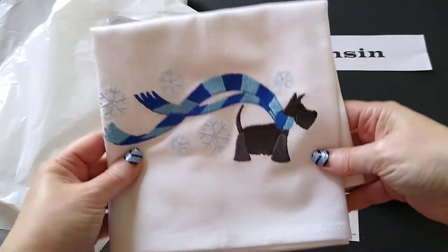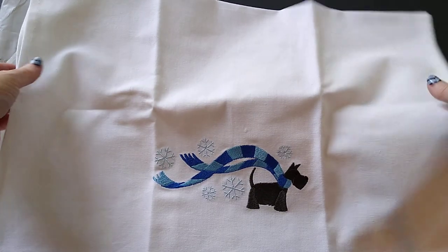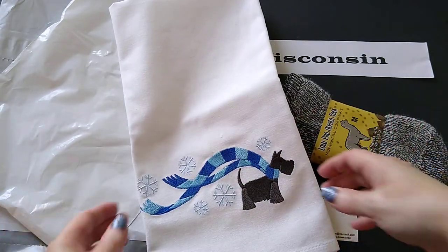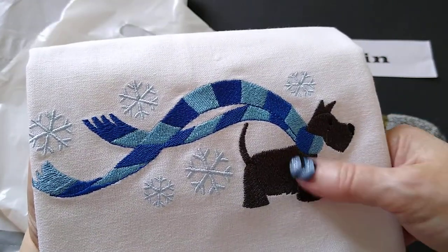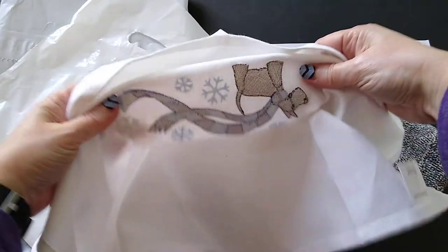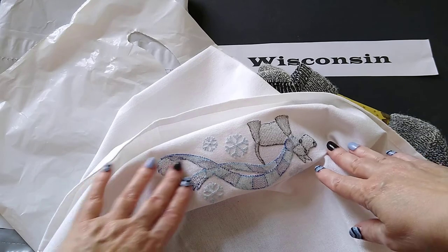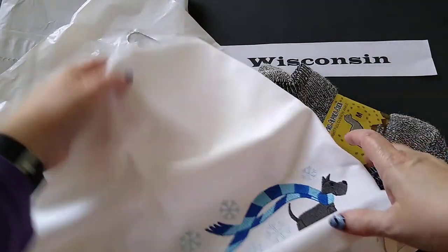The next item — I just loved this. It's a hand towel. I'll open it up. It's a little bit bigger than what I would consider a hand towel, but it's actually a very nice big towel. What I loved about it was the stitching. Look at that — isn't that so cute? The little Scotty with the scarf. It's so nicely stitched. And looking at the back — it could almost be decorative on this side. There's not a lot of extra threads. Wow, that's just great stitching.